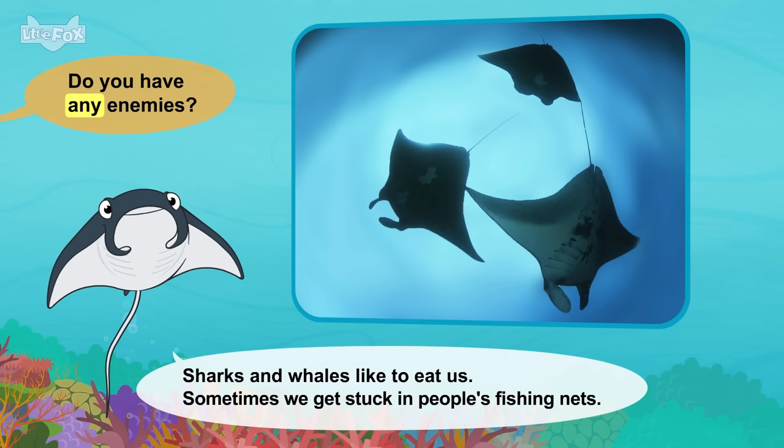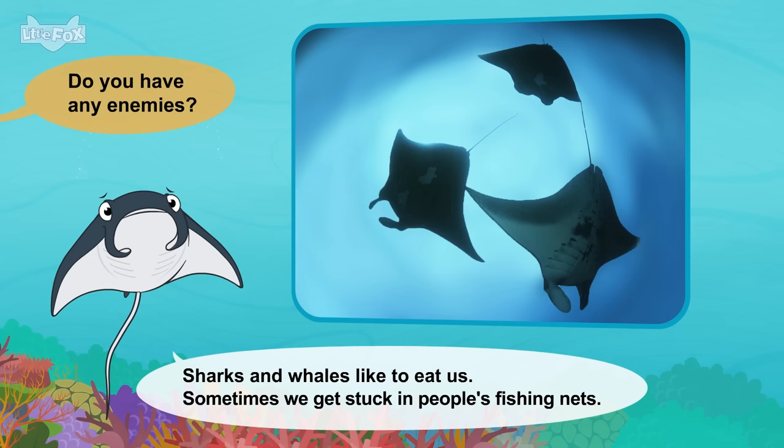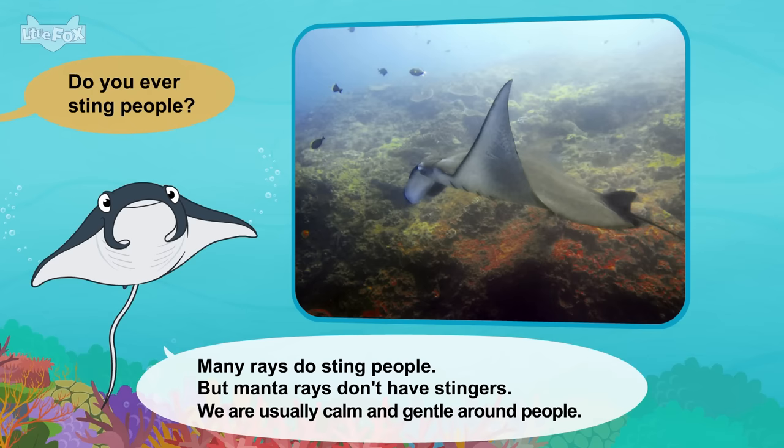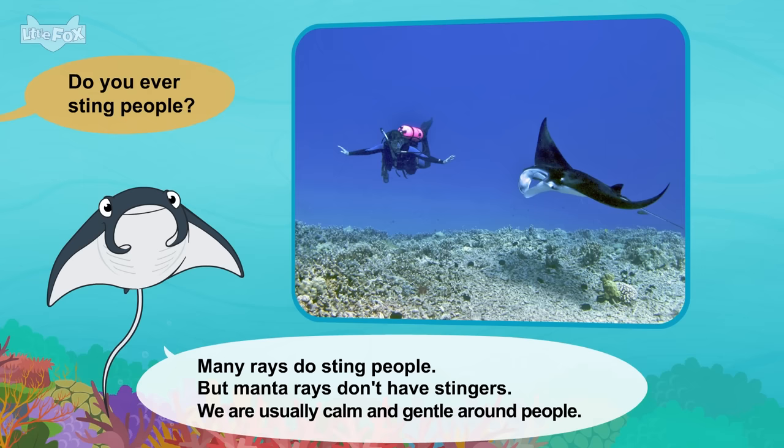Do you have any enemies? Sharks and whales like to eat us. Sometimes we get stuck in people's fishing nets. Do you ever sting people? Many rays do sting people, but manta rays don't have stingers. We are usually calm and gentle around people.